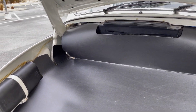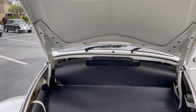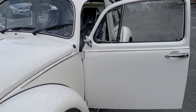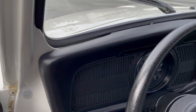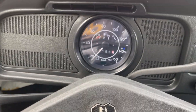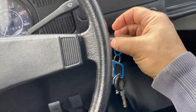Well — never touched. Unmolested. All the keys come with it, still with all the factory tags.